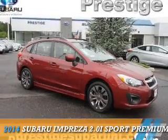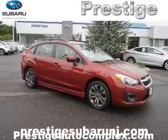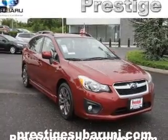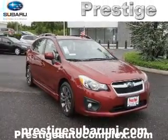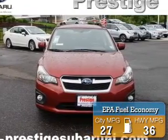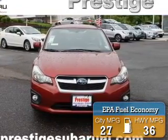Presenting the 2014 Subaru Impreza. It's powered by all-wheel drive, a 2-liter, 4-cylinder engine, and an automatic transmission. Great fuel efficiency saves you money by requiring fewer trips to the gas station.